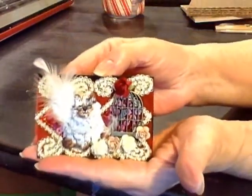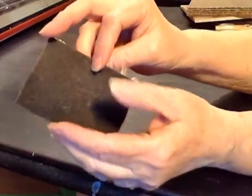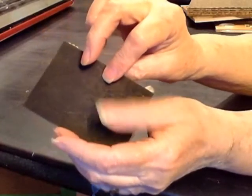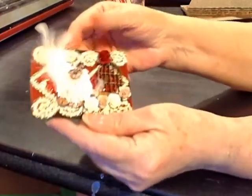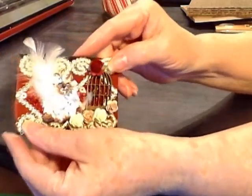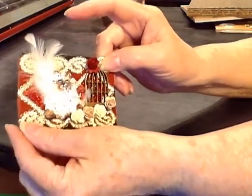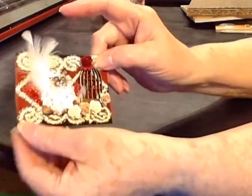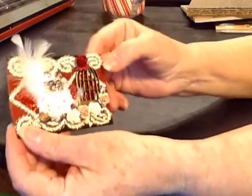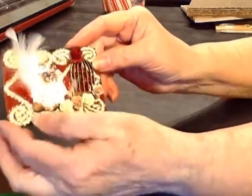I decided to go a little blingy and I used an artist trading card — this is a chalkboard artist trading card from the Paper Studio. The lace here that I decided to use I received in a package from my niece Marla H. Thank you Marla, it's beautiful, I love this. I cut a piece of it and put that onto the base, then tried to figure out what I was going to do with it.